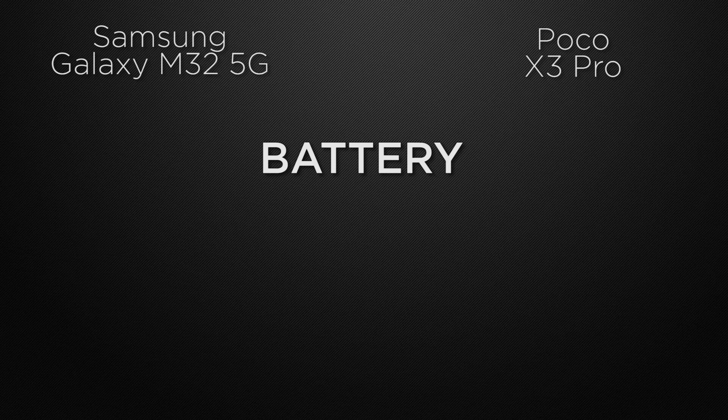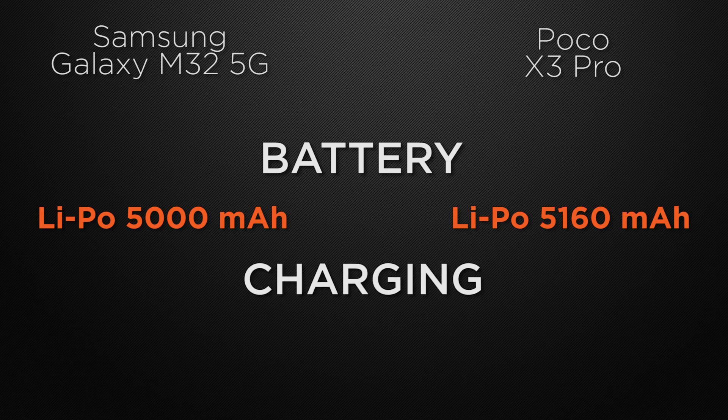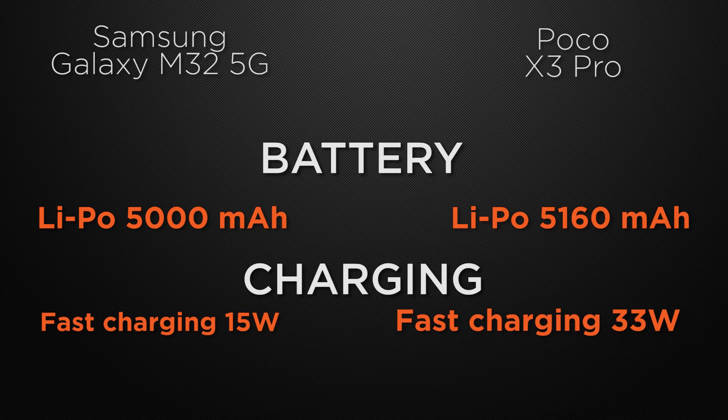Talking about battery capacity, M32 has a 5000mAh battery whereas X3 Pro has a 5160mAh battery. So the winner here is X3 Pro because it has bigger battery capacity. About charging speed, M32 has 15W fast charging whereas X3 Pro has 33W fast charging. So the winner here is X3 Pro because it has faster charging speed.